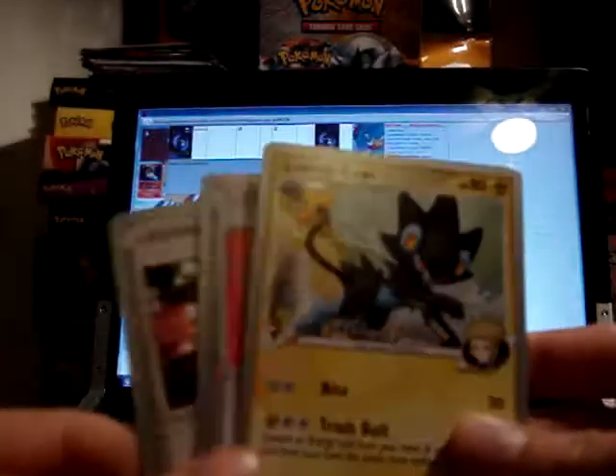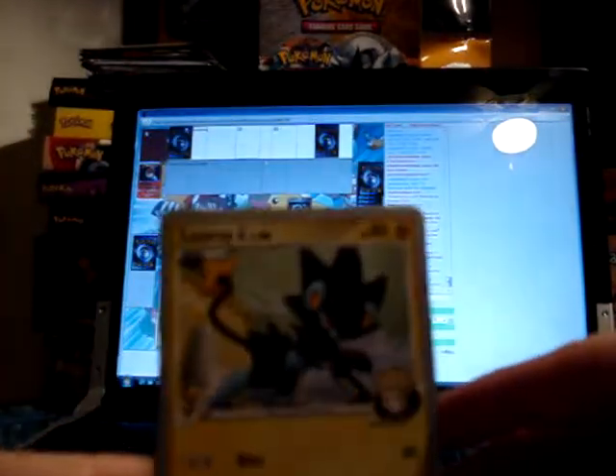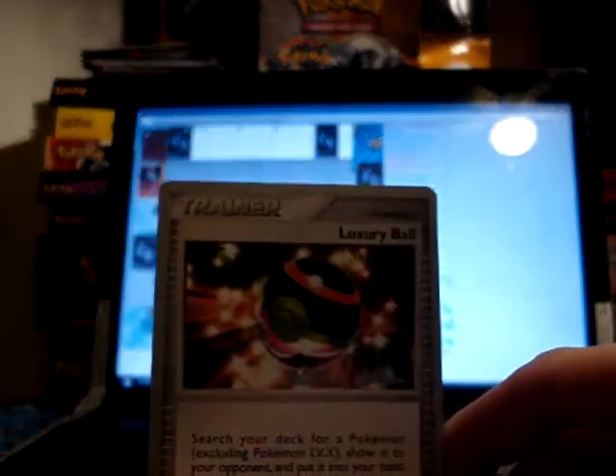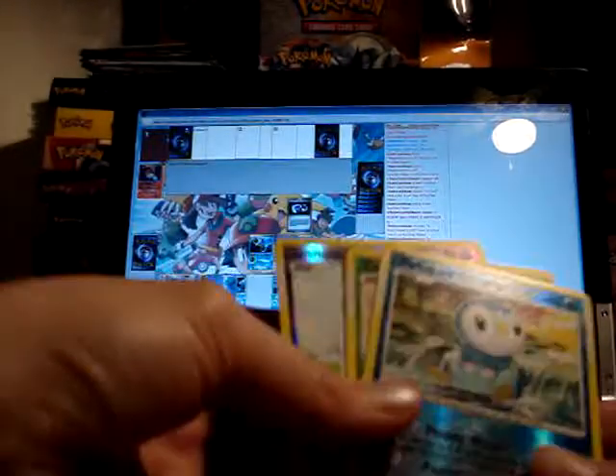These three I'll have to check and see if I already have them or not. They are World Championships 2009 cards: a Luxray Geo, Rare Candy, and Luxury Bowl. I like the Luxury Bowl as a trainer — I use it in my decks online.